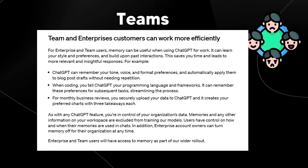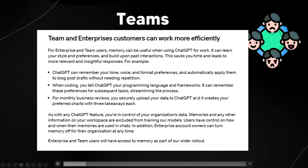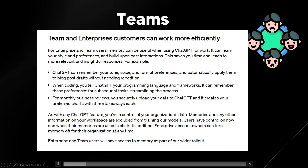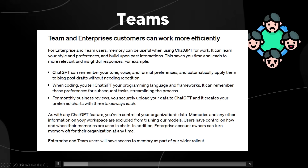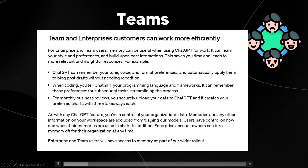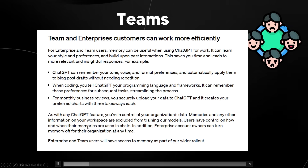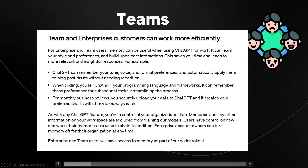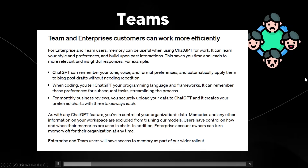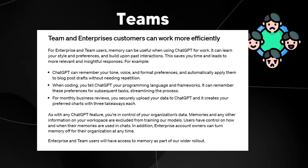For monthly business reviews, you can securely upload your data to ChatGPT and it creates your preferred charts with three takeaways each. Memories and any information in your workspace are excluded from training on their models. Users have control over how their memories are stored and used in chats, and enterprise account owners can turn off memory for their organization at any time. This is going to be pretty good for those working in teams who want to collaborate effectively.